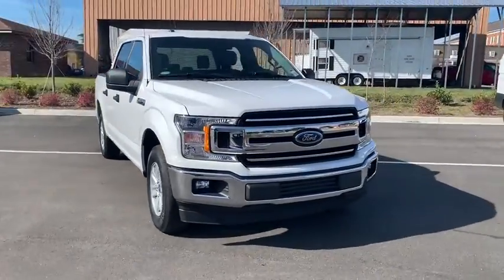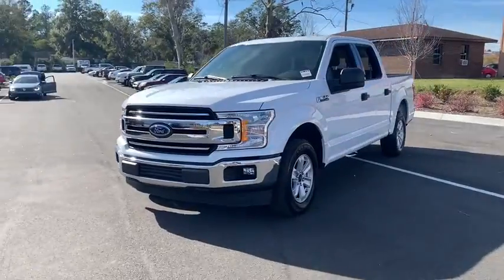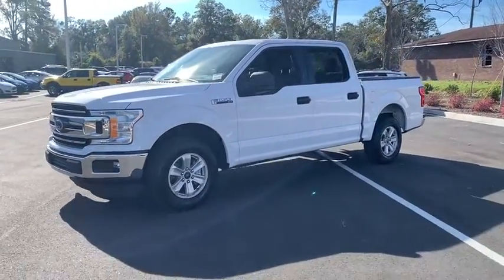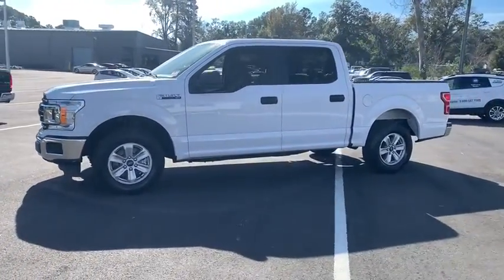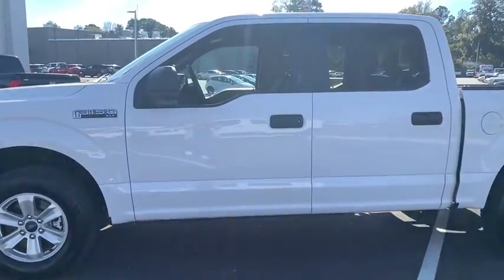Take a ride in the 2018 Ford F-150. A Ford F-150 knows how to handle any situation. It's built to follow orders — no whining. This vehicle has less than 40,000 miles.